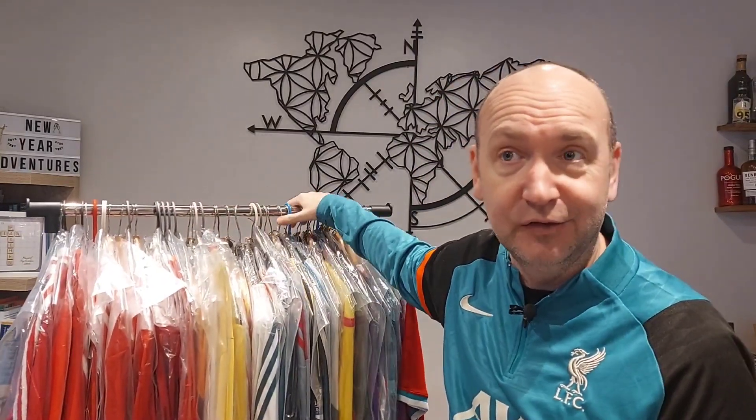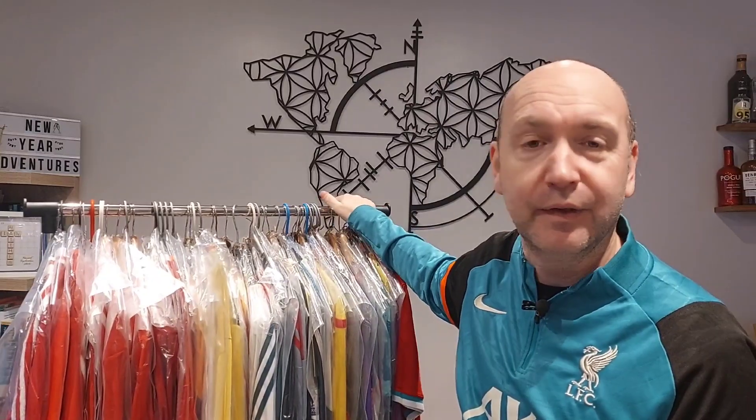Over the last few days we've posted a video of our entire collection — all our international and club shirts — and then done a match worn collection. Today we're looking at the Liverpool collection. Apologies if you're not a Liverpool fan! We all have a team we follow, and a lot of these shirts I had growing up got sold on eBay for pennies. Now I find myself wanting to reconnect with that childhood and paying a lot more.